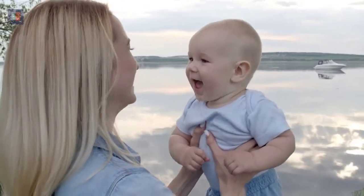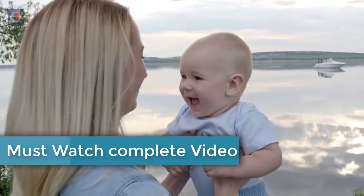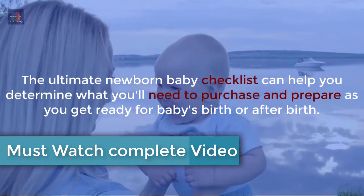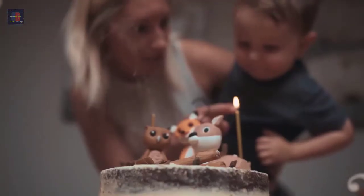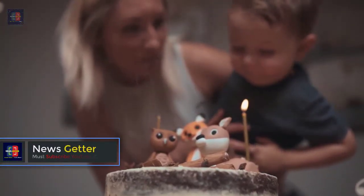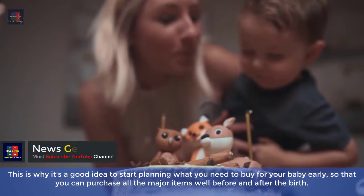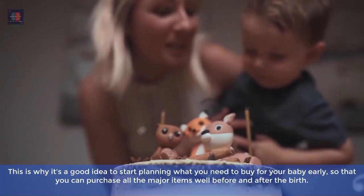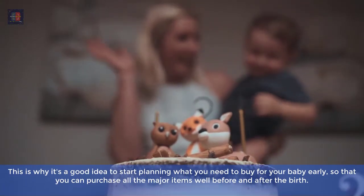Don't stress, we're narrowing it all down for you. The Ultimate Newborn Baby Checklist can help you determine what you'll need to purchase and prepare as you get ready for baby's birth or after birth. This is why it's a good idea to start planning what you need to buy for your baby early, so that you can purchase all the major items well before and after the birth.